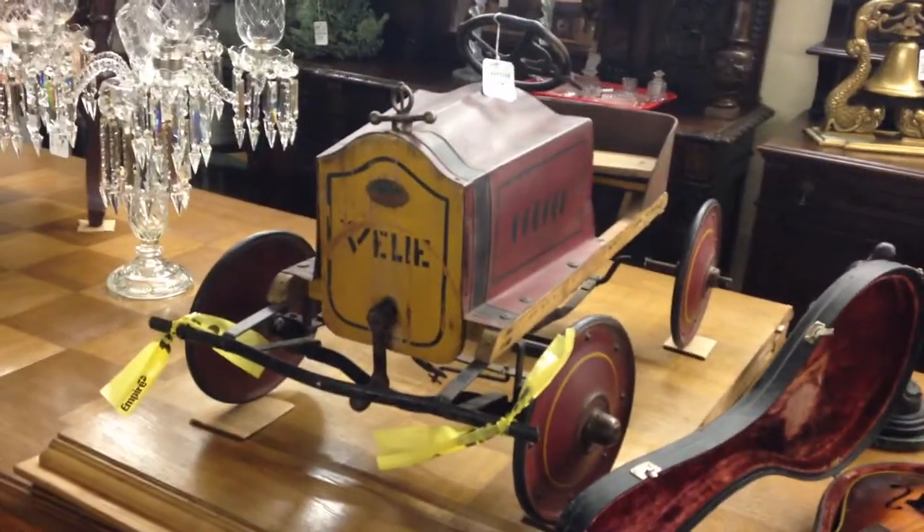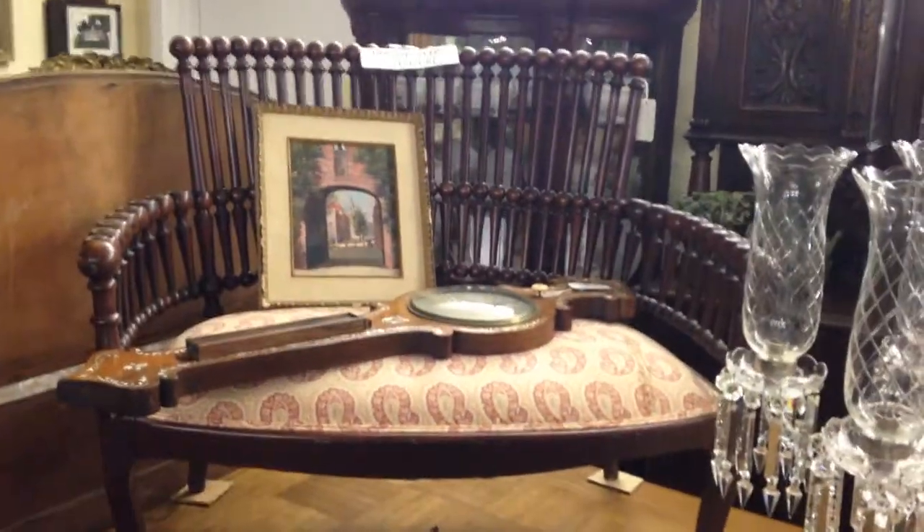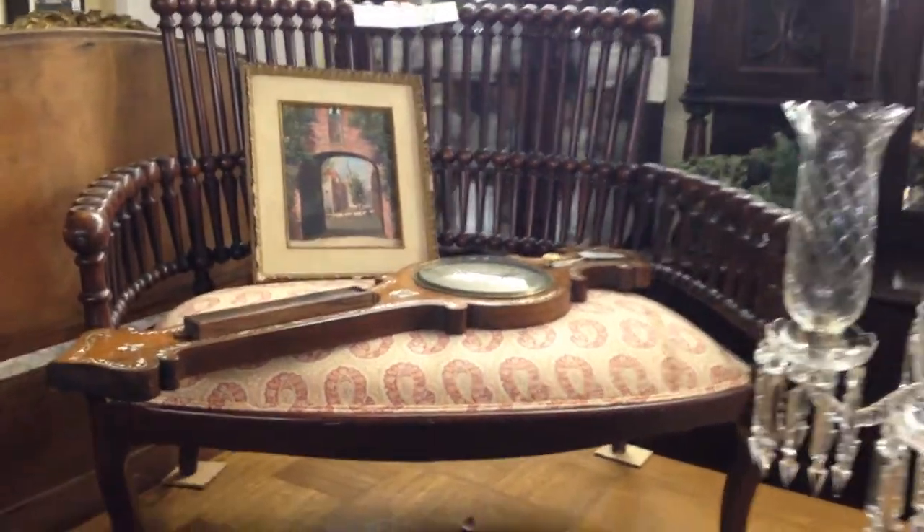Early, early 20th century pedal car. What everybody looks for — Hunzinger. The Hunzinger lollipop settee.